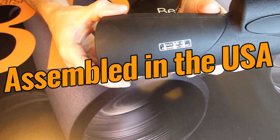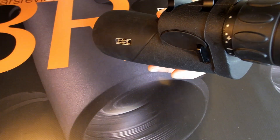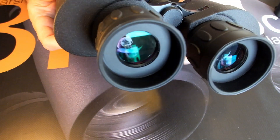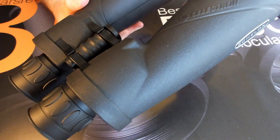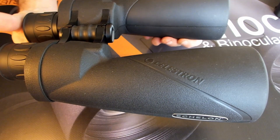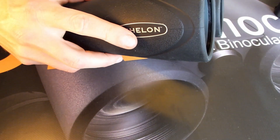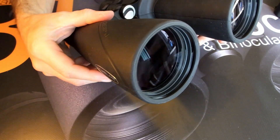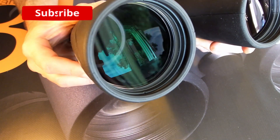The quality doesn't end with the optics. Indeed, the binocular itself is assembled by hand in the US, where the focus is very much on precision and quality, rather than volume. On top of this, Celestron uses an aluminium chassis on the Echelon. Whilst not as lightweight, it is certainly more robust and gives us a much better feeling of quality when compared to the many plastic polycarbonate alternatives on the market.